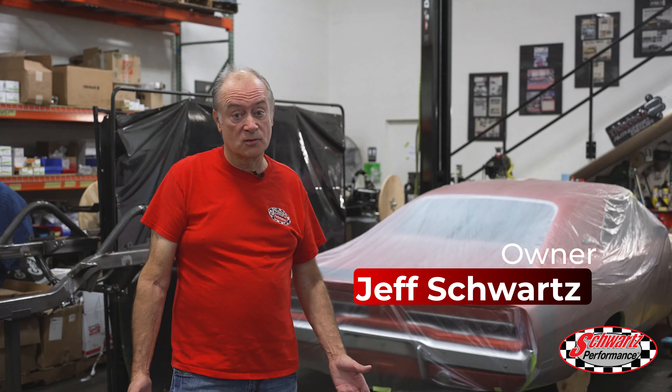I'm Jeff Schwartz and this is our August 2021 update. A lot of things have happened in the last month.